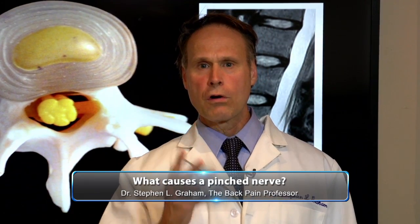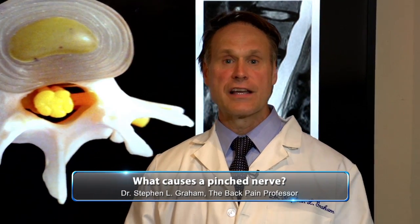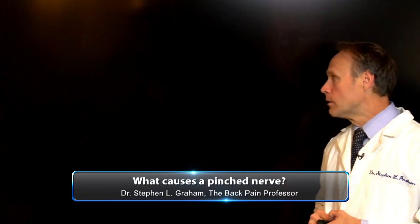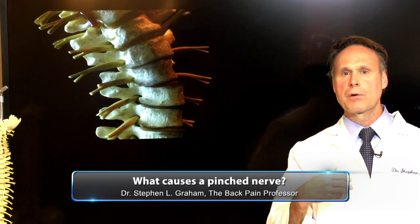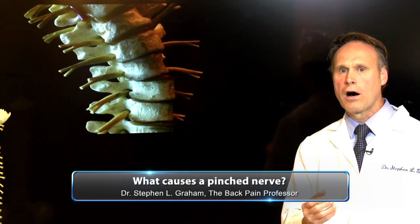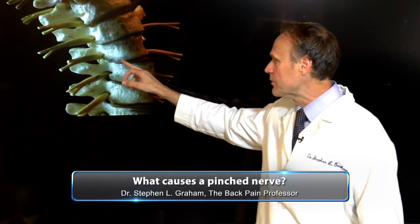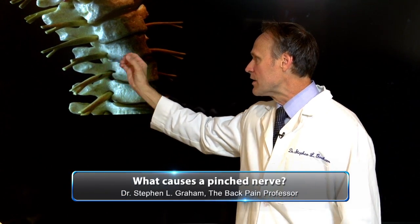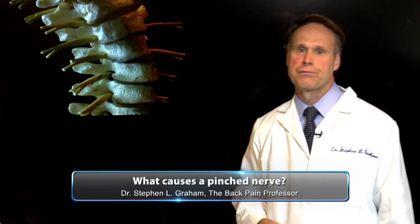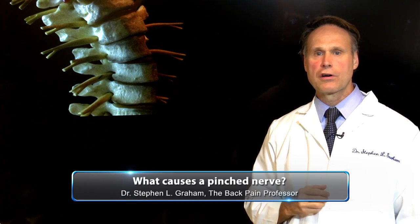There are four ways I see all the time that cause the nerve to get pinched. The first way is the spine moves out of alignment — that could be from a car wreck, a slip or fall, or bad posture that never got fixed. When it moves out of alignment, the diameter of that hole gets smaller and pinches the nerve. That can cause back pain, neck pain, or headaches.